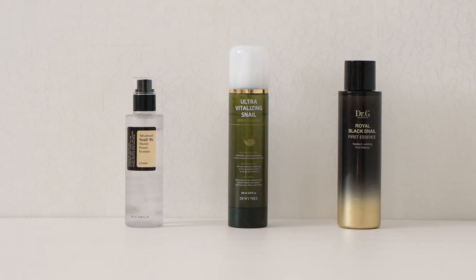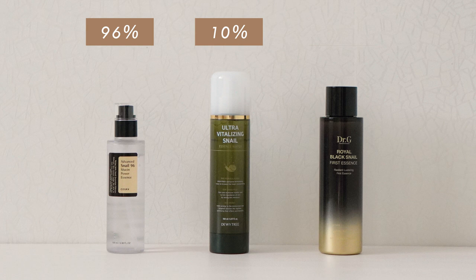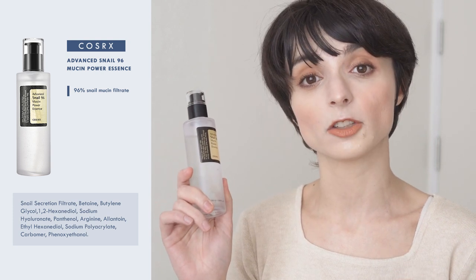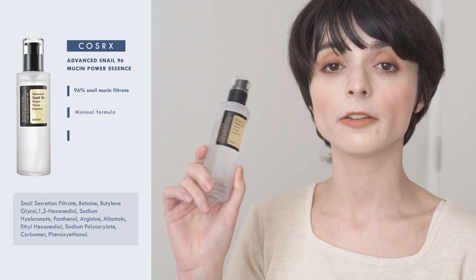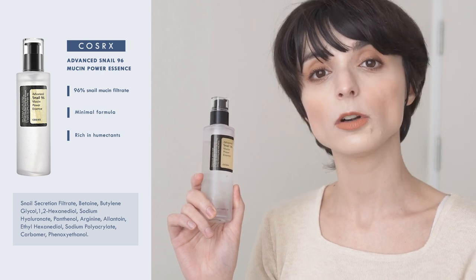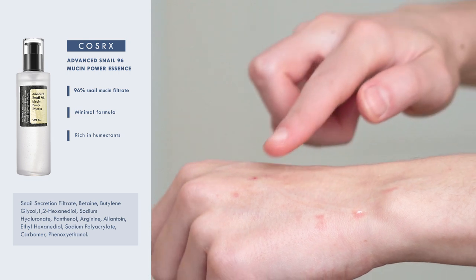I'll show you three essences featuring snail mucin. The first contains 96% snail mucin filtrate, the second contains 10%, and the third contains 75%. The first essence probably doesn't need any introduction — it's the Advanced Snail 96 Mucin Power Essence by COSRX. The great thing about this product is that it features a very minimal formula that is suitable for all skin types, including super sensitive skin. The formula is also enriched with other humectants like hyaluronic acid and panthenol, that work together to support the moisturizing properties of snail mucin without the heaviness you might expect from looking at the texture.